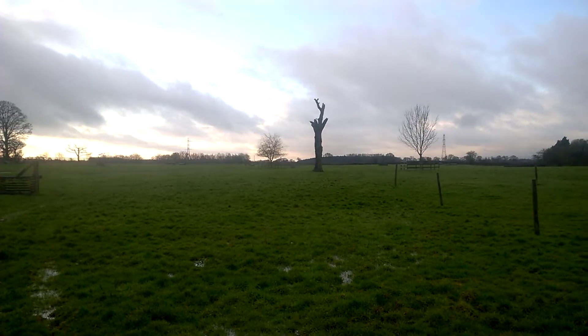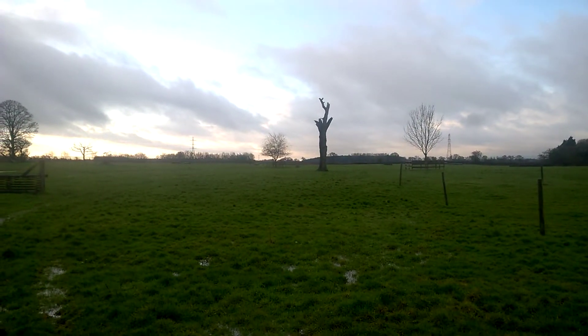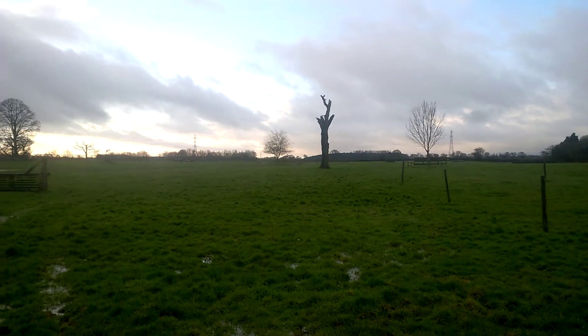We had a hell of a rainstorm last night as well, which hasn't been too good. We'll get to that in a minute.